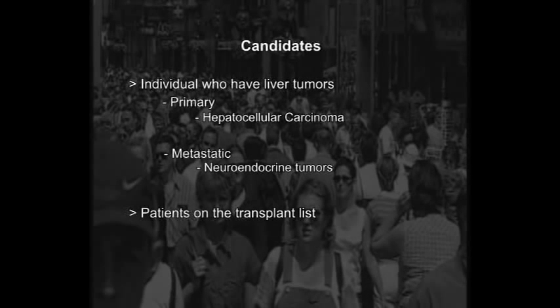Usually these tumors are not resectable, meaning they cannot be surgically removed. Also, patients who are on the transplant list — if the tumors become too large, you may be taken off the transplant list. So chemoembolization helps keep the tumors in check, meaning small in size and number, to keep you on the transplant list. If you're not on the transplant list, these tumors may also be reduced in number and size in order for you to qualify to be on the transplant list.